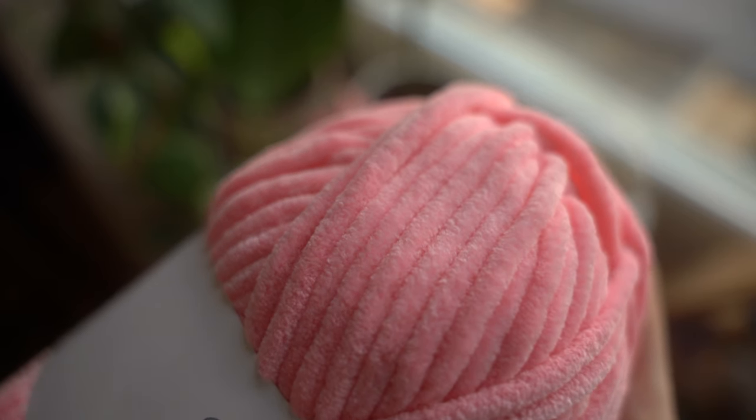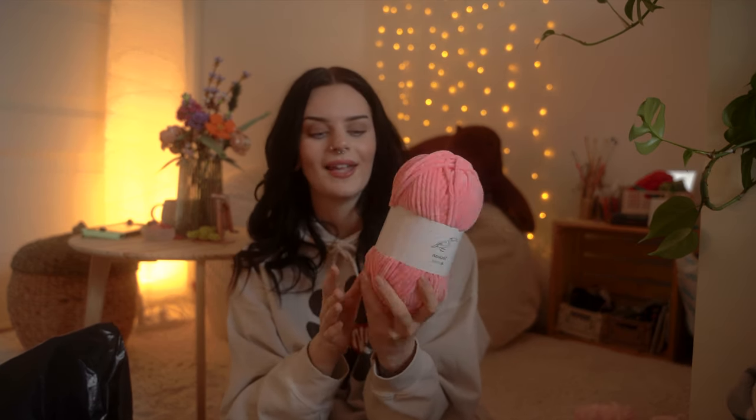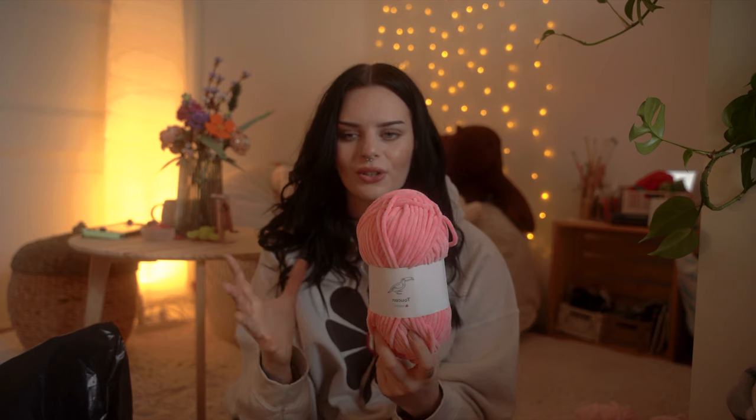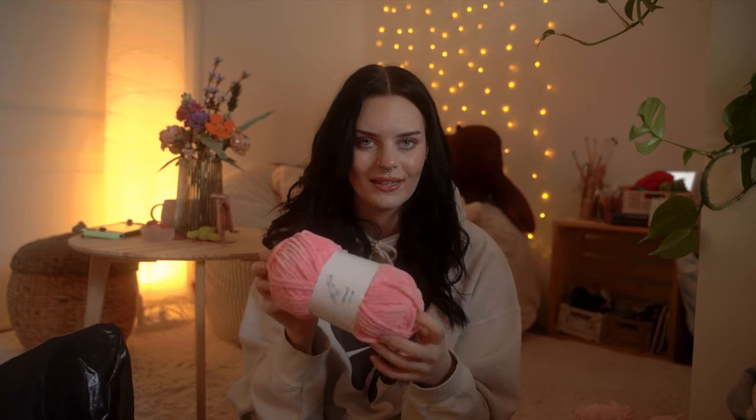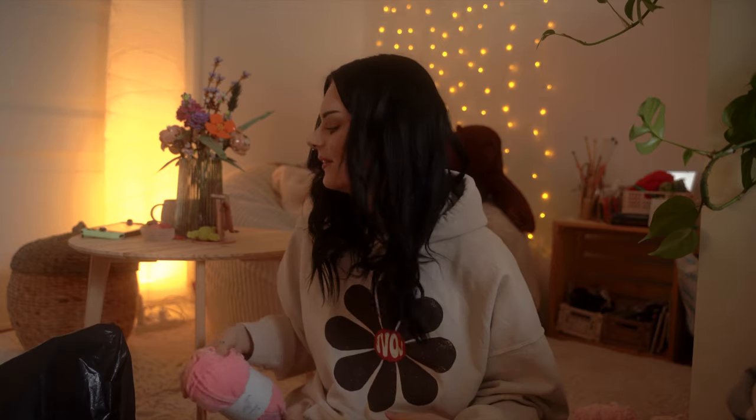Next up we have color 16, Cotton Candy. It's definitely a cotton candy, bubblegum-type color. I really like this — it's beautiful. I'm so excited to have colors that are pastel but not super super light. I think it's just going to look so good on my little market tables, and I'm very excited to see everything together because it's just going to be satisfying to look at.